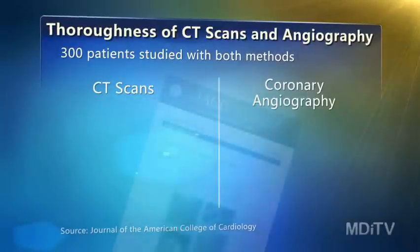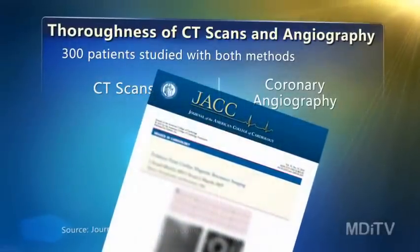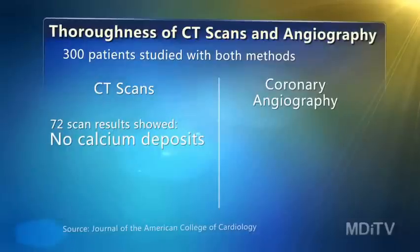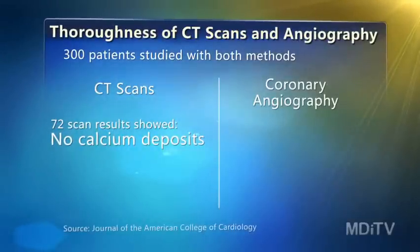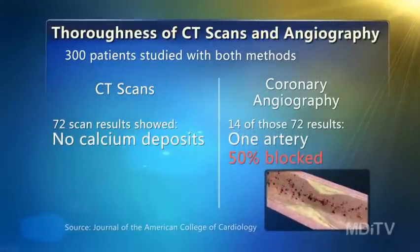As they reported in the Journal of the American College of Cardiology, the angiogram showed that CT scans of 72 participants showed no calcium deposits. But then angiography found that 14 of them had at least one artery that was more than 50% blocked. In regular practice, most cardiologists probably would have told all of these patients not to worry after getting a clean calcium scan.